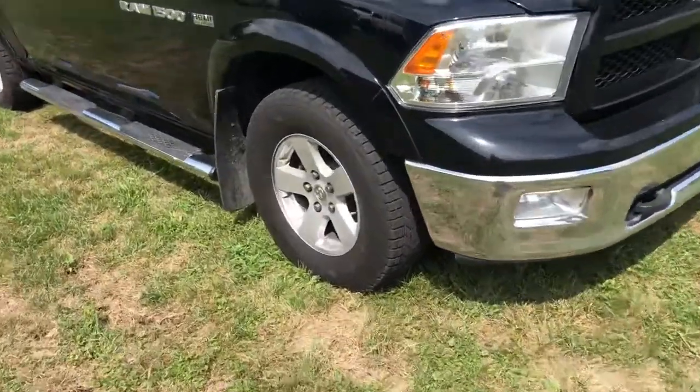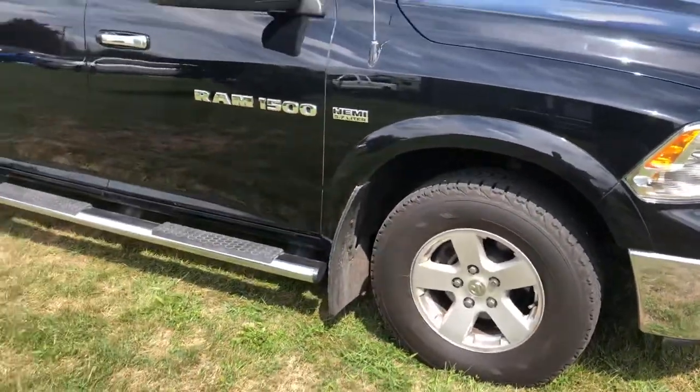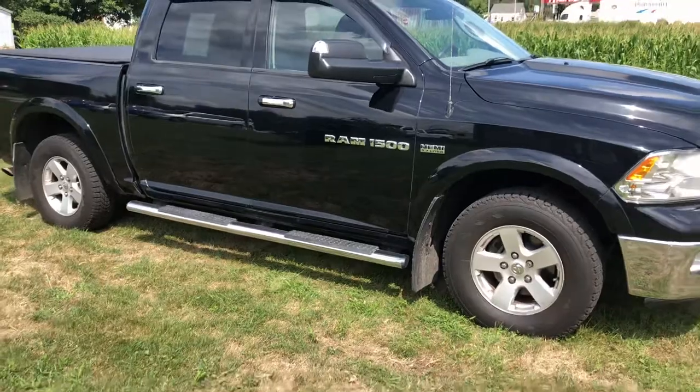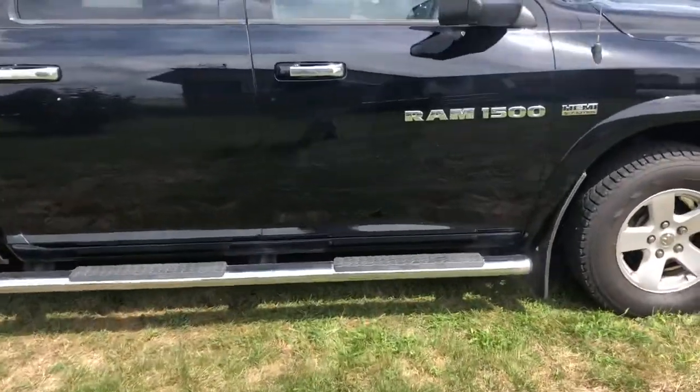There's plenty of tread left on the tires. You also have a nice set of chrome running boards. This truck has completed a 150-point inspection, and we also put a 30-day powertrain warranty on everything that we sell.